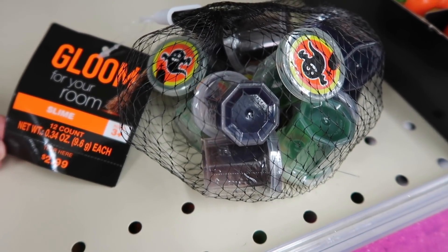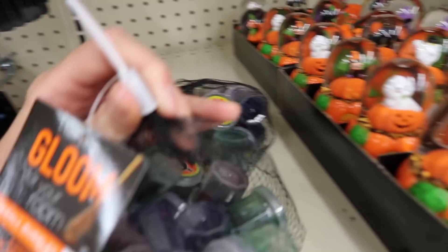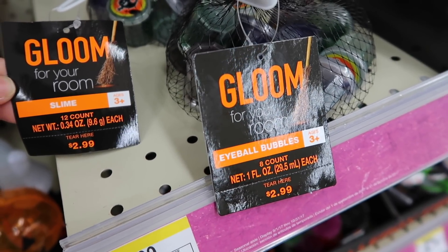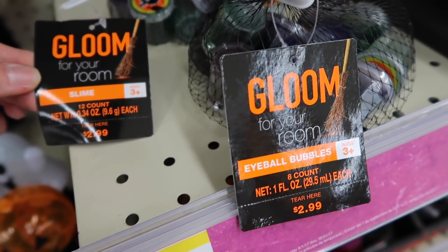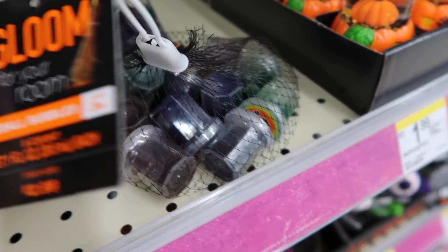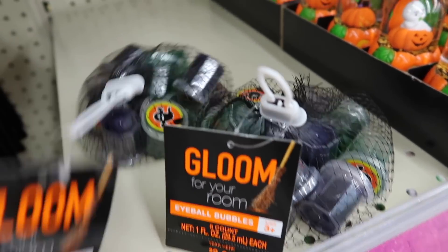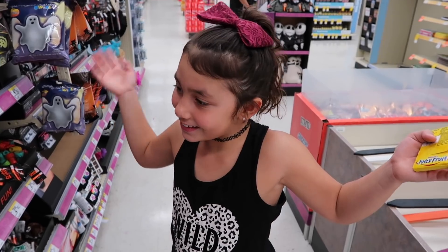It says 'Gloom for Your Room Slime, 12 count' and it kind of looks like the same thing. I don't know what the difference is. Have you guys seen this yet? It says eyeball bubbles and 8 count, but there's actually 12 in here. And this one says slime 12 count and there's 12 in there. I'm super confused.